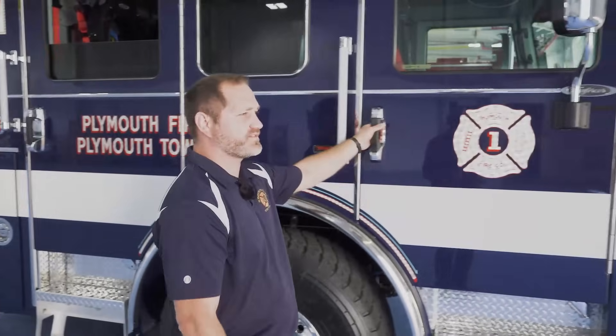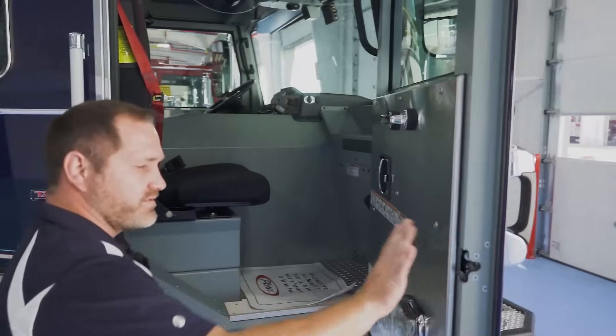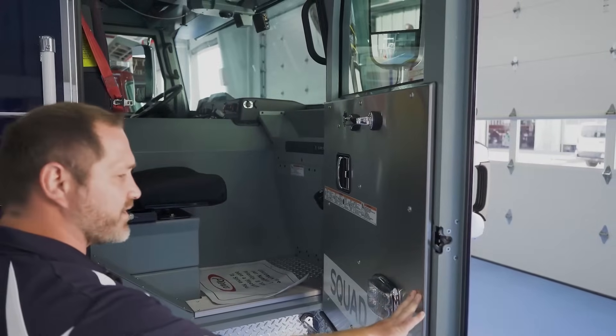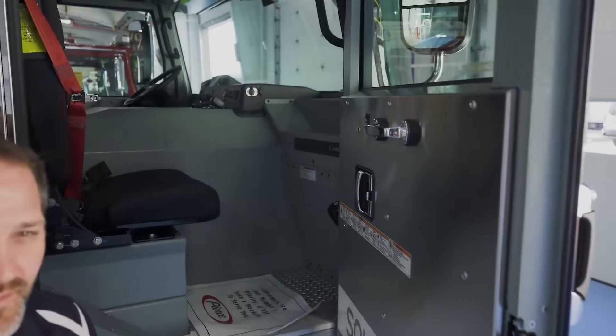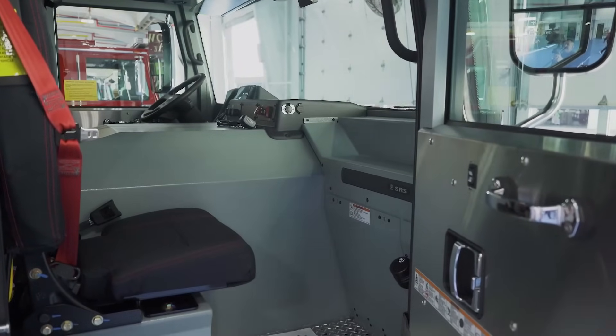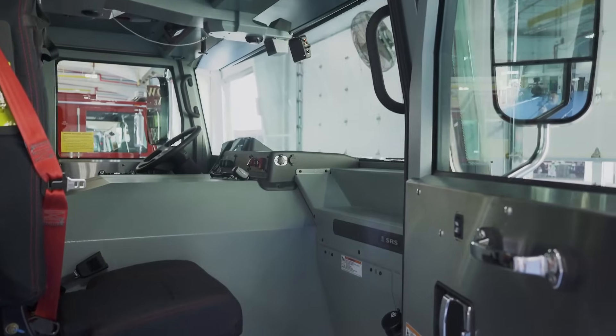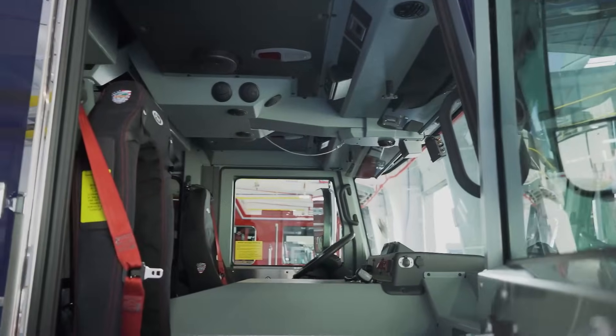Moving over to our officer's position. With this Enforcer cab, just like the identical one we have back at home, there's tons of room. This seat's going to have a pretty busy job when we get to the incident — we'll be able to mount our MDT computers, our map boxes, and all the equipment that our chief officers and officers are going to need while supervising incidents.